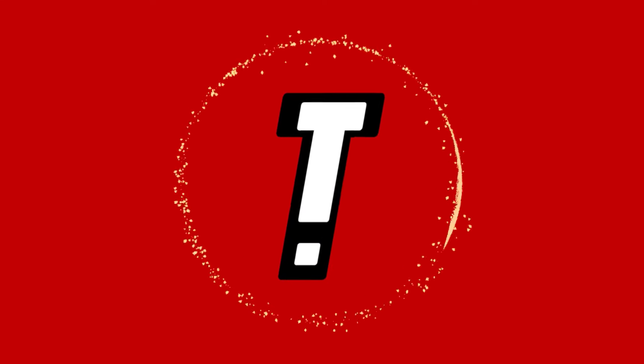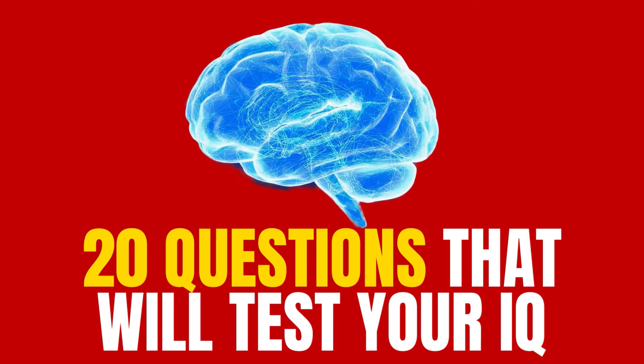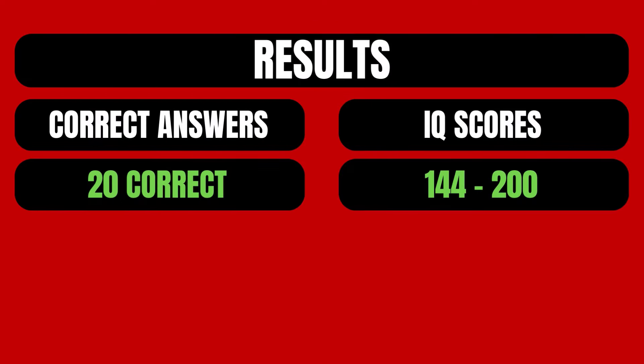Welcome to the Intelligence Test Channel. Today, we have prepared 20 questions that will assess your Intelligence Quotient. If you answer all 20 questions correctly, your Intelligence Quotient is between 144 and 200 points, which means you are a genius.